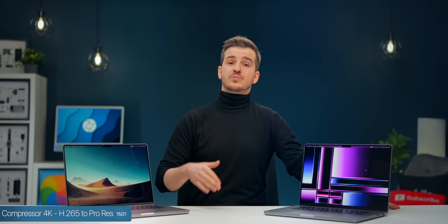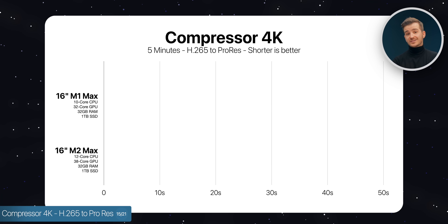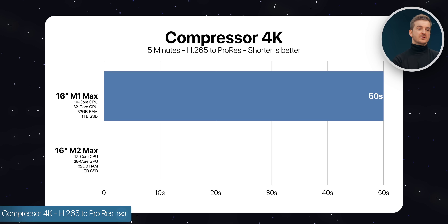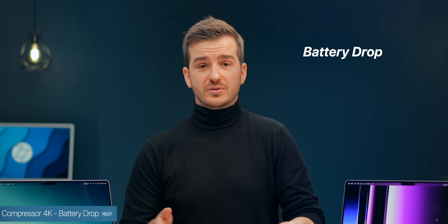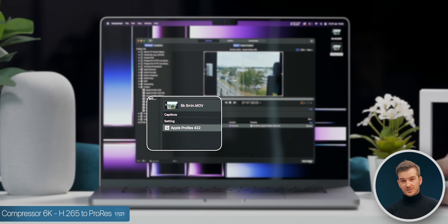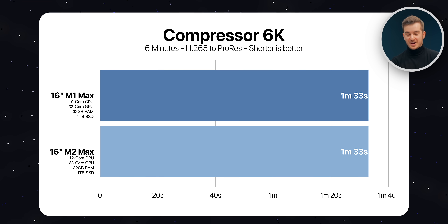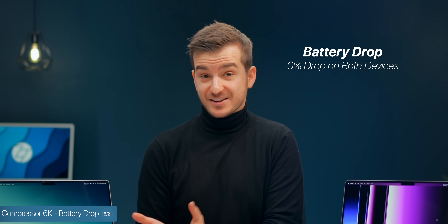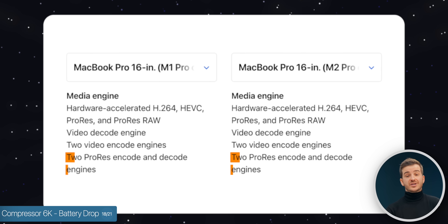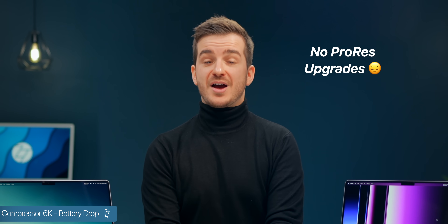We tested ProRes to see if the media engines received any improvements. In Compressor, we imported a 4K 5-minute HF65 clip — the M1 Max took 50 seconds to export, and the M2 Max also took 50 seconds. We then tried a 6K 6-minute clip, and both took 1 minute and 33 seconds. Neither lost any battery life in either test. The ProRes media engines have received no improvements, so if you work in ProRes, don't bother with the M2 Max.